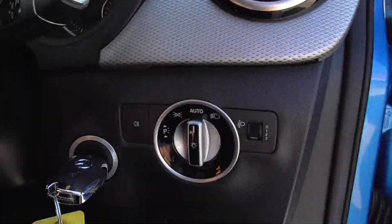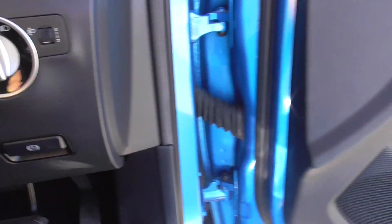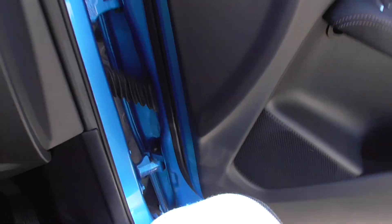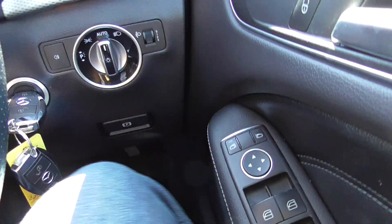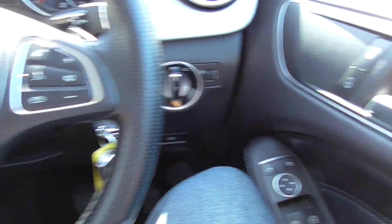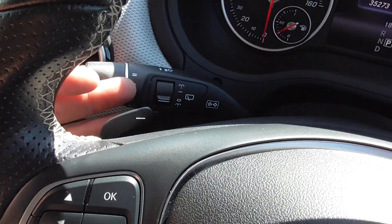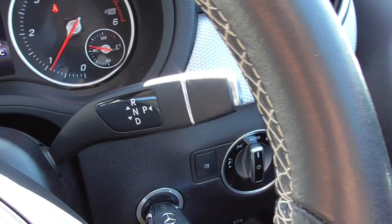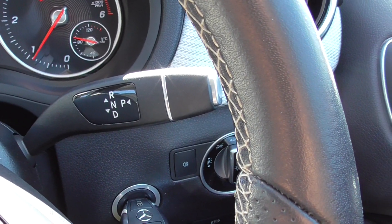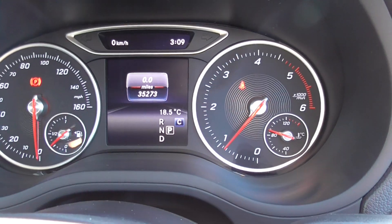We've got automatic lights, two keys for the car, electronic parking brake, and full electrics on the front here — both mirrors can be moved electrically. Multi-functional steering wheel with a paddle shift for your gearbox, automatic lights, automatic wipers, and your gear controllers on the steering wheel cowl as well. 35,273 on the clock at the moment.